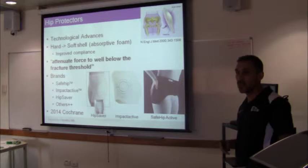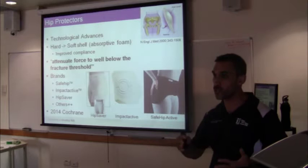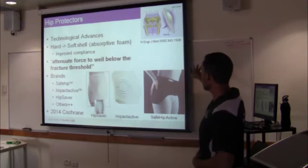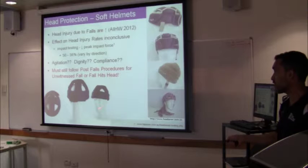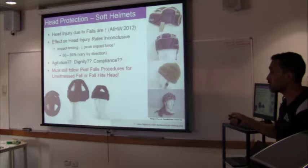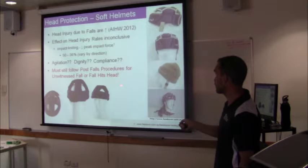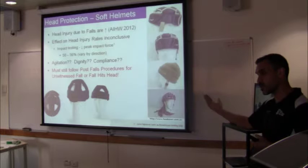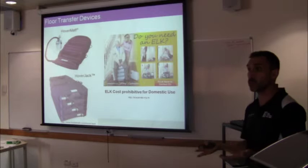Coming on to hip protectors - we know they've evolved from hard shell to soft shell. All commercially available brands do tend to attenuate the force to below the fracture threshold. But because there are other issues other than just wearing them, it's around compliance, usability, and getting them on and off. It might not necessarily be the technology per se that doesn't work, but the other issues associated with implementing the technology. Helmets have also improved - a few years ago one company just made a foam thing without any impact testing, but they have now developed a cushion which actually reduces the impact. We still shouldn't abandon post-fall procedures for unwitnessed falls if a person is wearing this, but it does provide a little bit of extra protection.